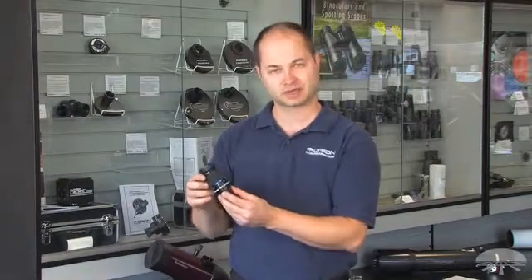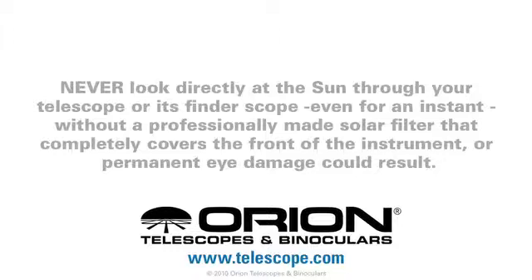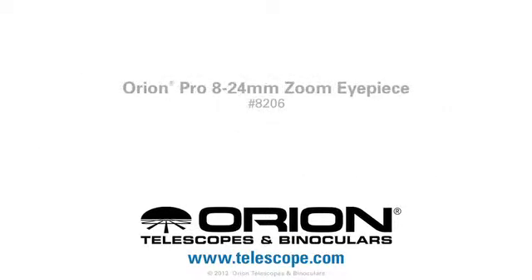Again, this is the Orion ProZoom 8-24mm. Thank you very much.